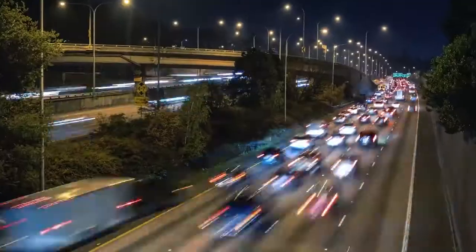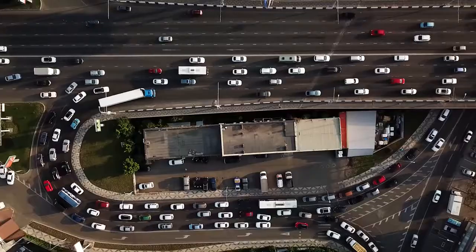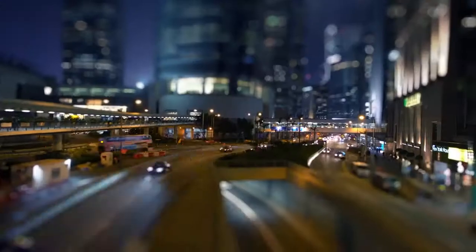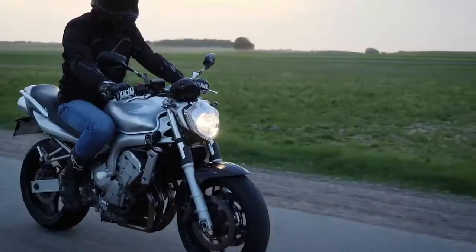The number of cars in the world will double by 2050 — twice as many traffic jams, twice as much air emissions, half as many natural landscapes. No one has managed to create transport capable of solving these problems yet.